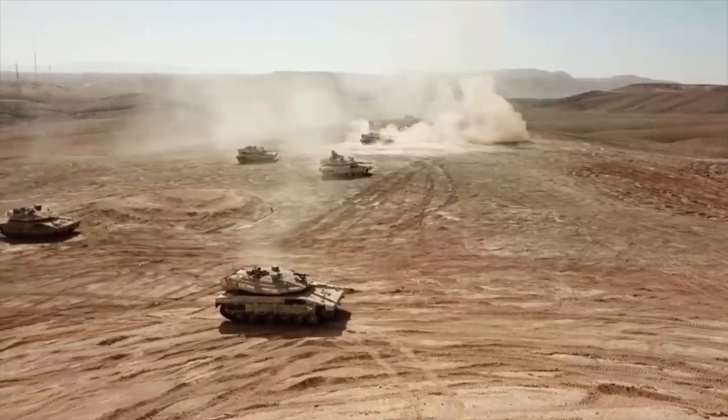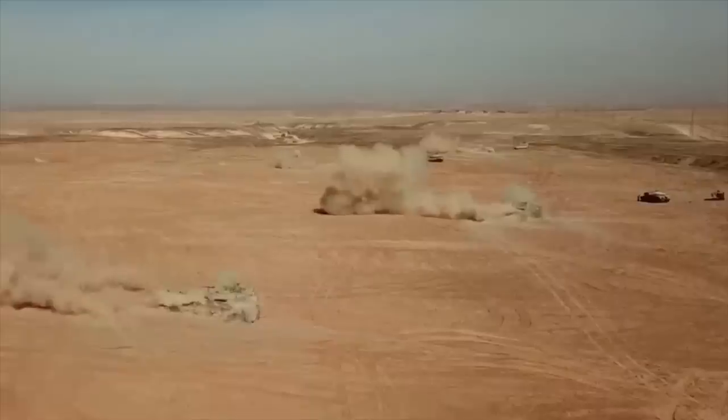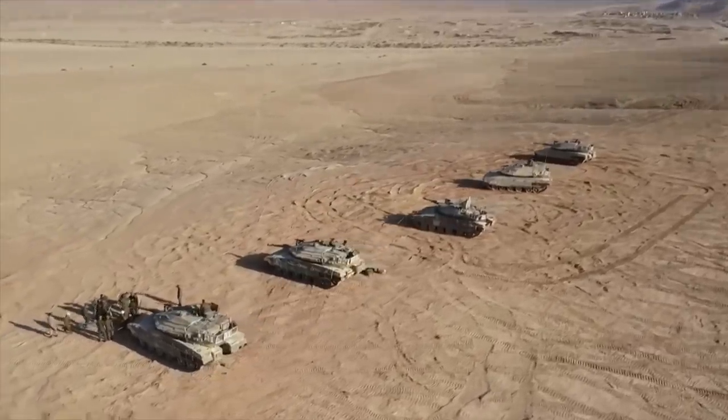After being around for 40-odd years or so, it appears that the Israeli Merkava main battle tank is about to achieve its first export sales — well, official exports, certainly.